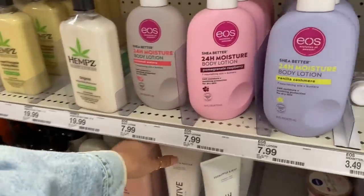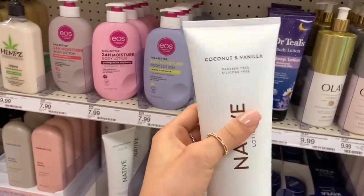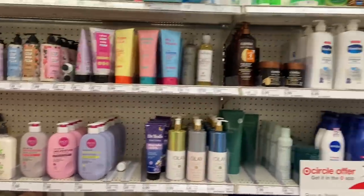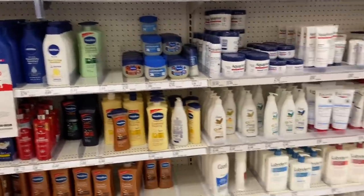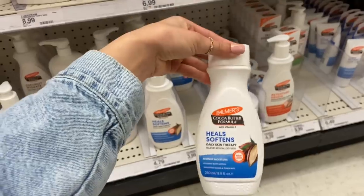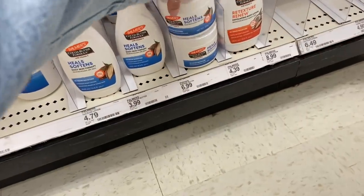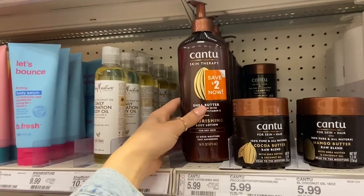We're here down the lotion aisle and the first thing I've seen is this Native coconut and vanilla lotion — I've never seen them come out with a lotion before. I know they have body washes, shampoo, and conditioner. They have coconut and vanilla and eucalyptus and mint. I came here because I wanted to find some lotion with cocoa butter in it, since my dad uses it and says it helps with healing scars. I think I'm going to go with this Palmer's cocoa butter formula — it smells really good and I've used this before when I was pregnant trying to get rid of stretch marks and it does work. I'm going to go with the pump.